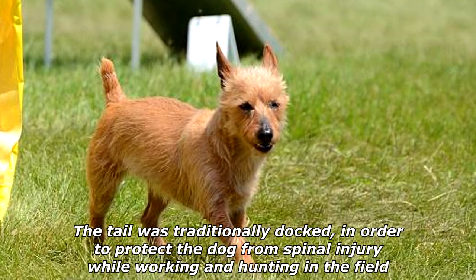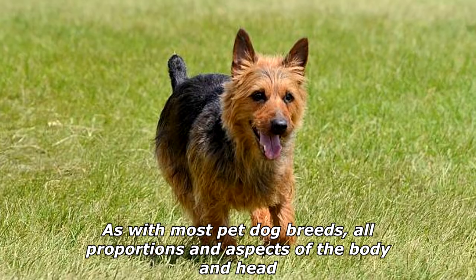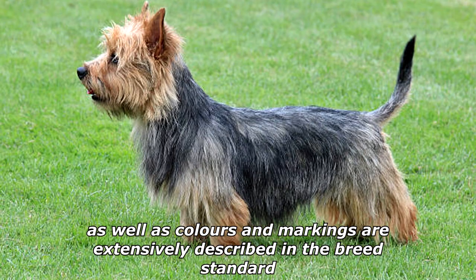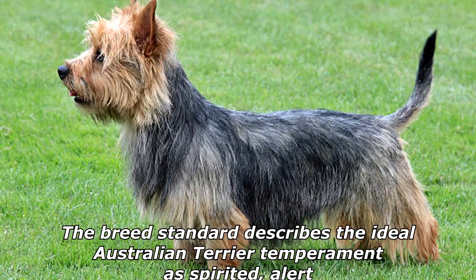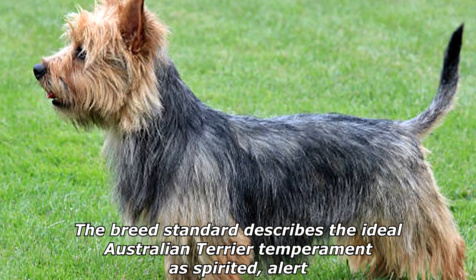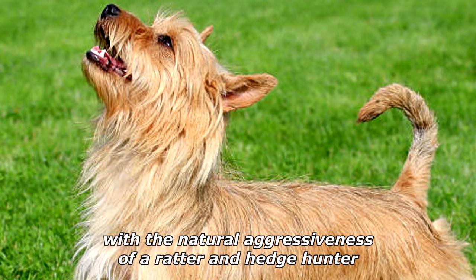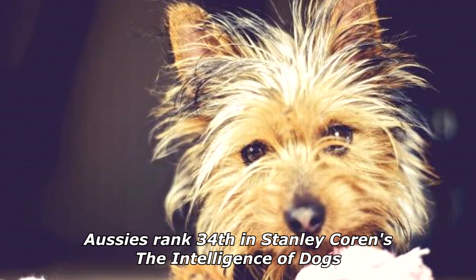As with most pet dog breeds, all proportions and aspects of the body and head, as well as colors and markings, are extensively described in the breed standard. The breed standard describes the ideal Australian Terrier temperament as spirited and alert, with the natural aggressiveness of a ratter and hedge hunter.